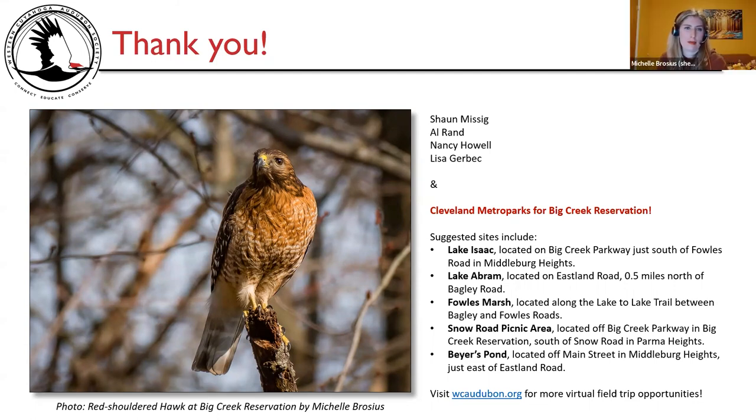After asking if anyone has any other comments or questions about Big Creek Reservation, Michelle thanked Kathy and Sean for joining. She thanked Sean for his amazing pictures and journaling as usual. She wished everyone a great rest of the evening and hopes to see them next month for the final virtual field trip to Foray Meadows. Good night, everybody.